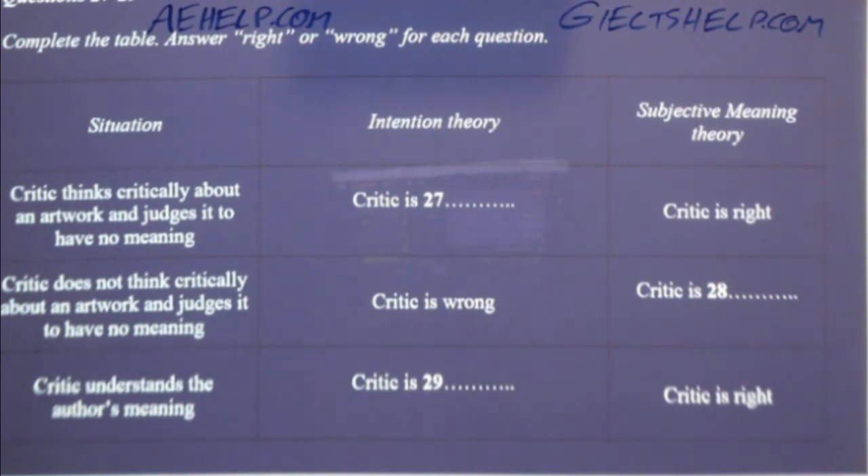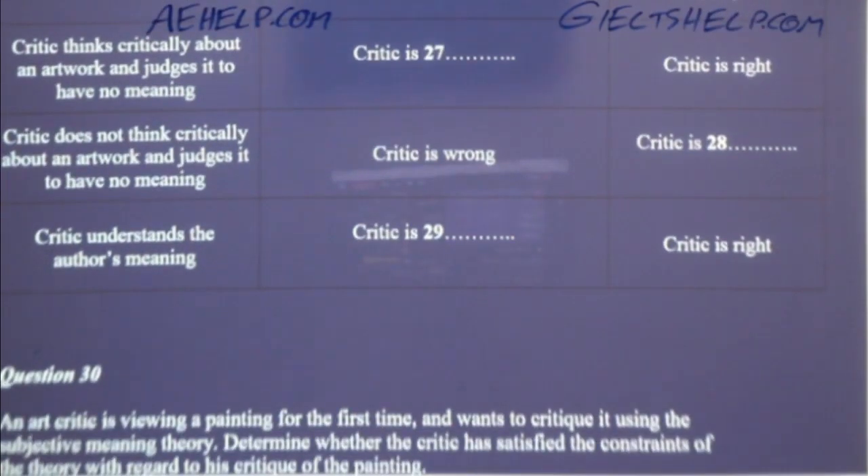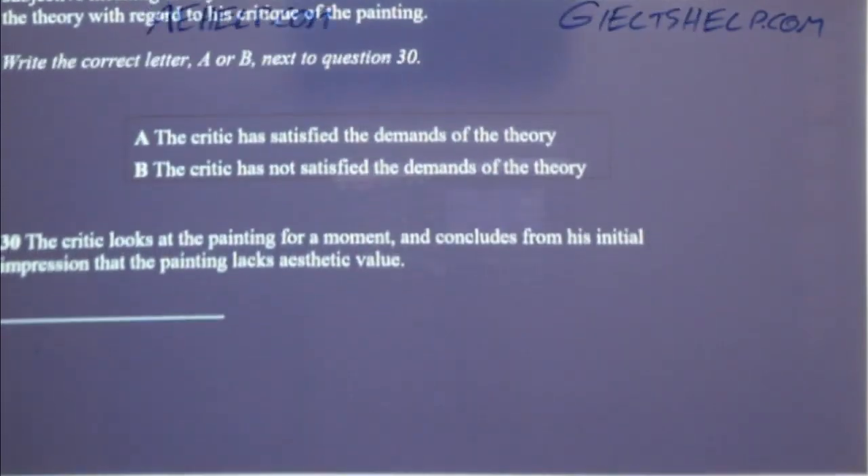Under the intention theory, only those critics who discern the specific meaning of the artist will be successful. My theory, however, results in each critic being correct in their own way. If, after critically analysing a certain abstract work of art, I determine it is meaningless, then it is meaningless — because the meaning of an artwork comes from within. The critic who sees a metaphor for suffering and the critic who views it as something entirely different are both right, as long as they've given the painting a fair critique. One must go through a certain process — it's not enough to merely look at a painting and write it off immediately as meaningless. That is the end of section three.